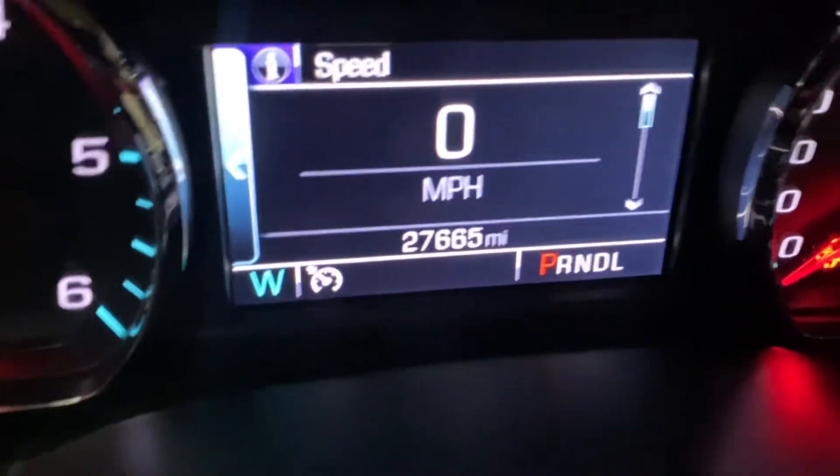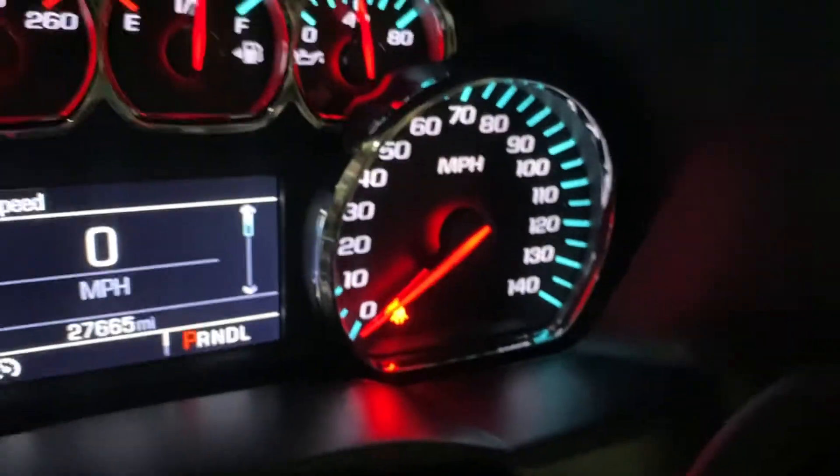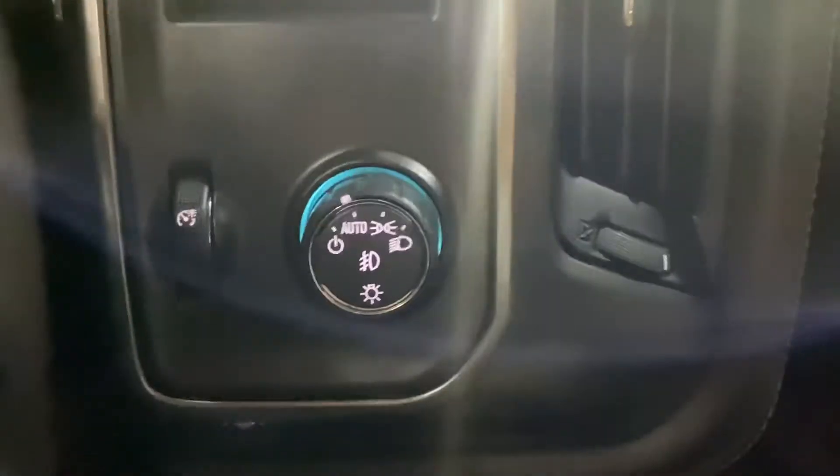I'm gonna get the miles for you. So you can see this truck comes with 27,000 miles, which is pretty good mileage. Everything's working fine — you don't have any warning lights on. Have your automatic lights right there.